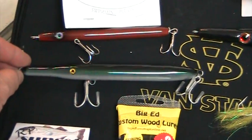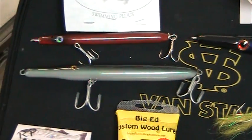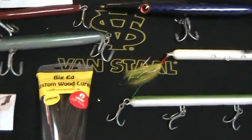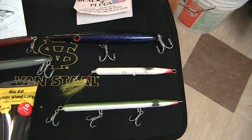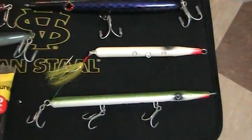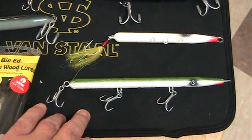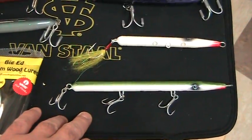The next one we have is these Rob's Sunset Customs. These are about one and three quarter ounces. Then you've got the Big Ed's Stubby — that's about an ounce and a quarter to an ounce and a half. You've got the Big Ed's regular, and these Big Ed's we sold a ton of during the run and we're still selling them. Guys were swearing by these also.